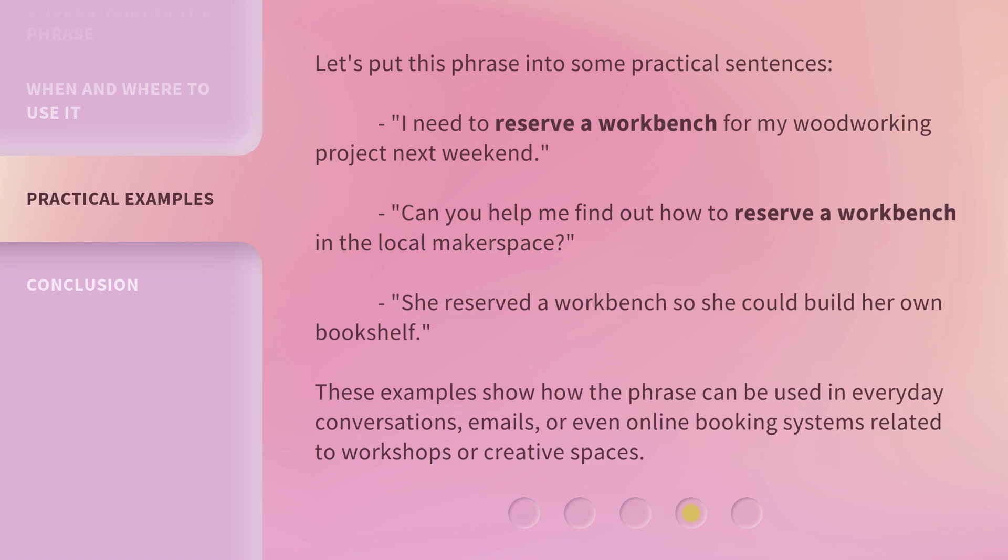She reserved a workbench so she could build her own bookshelf. These examples show how the phrase can be used in everyday conversations, emails, or even online booking systems related to workshops or creative spaces.